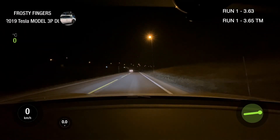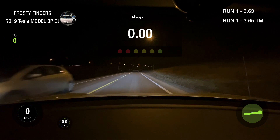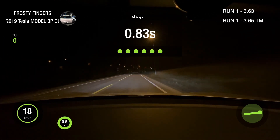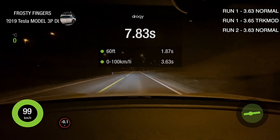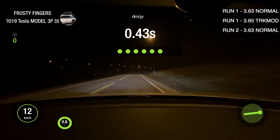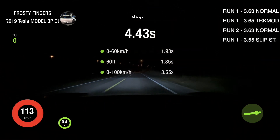Second run, no track mode, just normal driving. Sixty. One hundred. Normal with slip start on. Three, two, one. Sixty. One hundred.